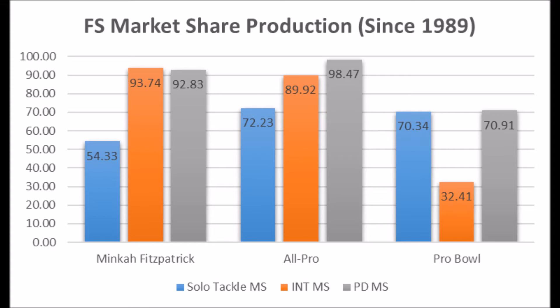He had a 53.33 solo tackle market share score, a 93.74 interception market share score, and a 92.83 pass deflection market share score. The only real issue is his solo tackle market share — Minka Fitzpatrick has never been the greatest when it came to solo tackle data at Alabama. But he was very good in terms of interception and pass deflection data, which are the big hallmarks of free safeties. Most great free safeties excel at interception and pass deflection market share.